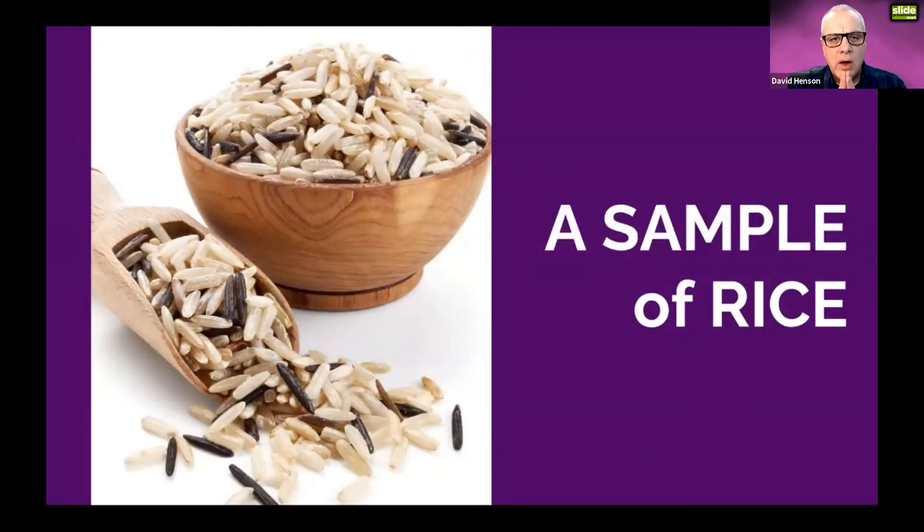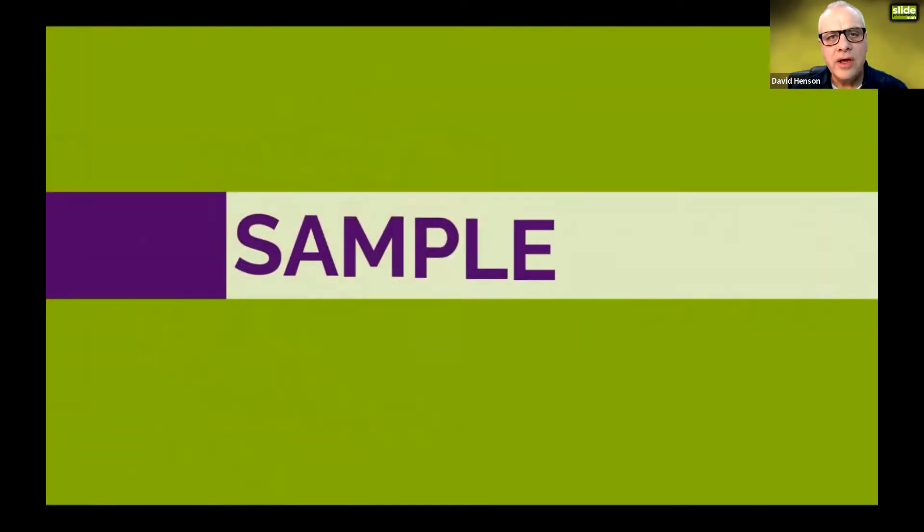Moving on — I'm going to talk about slides in general. This applies whether you're presenting online or on stage. I'll start by talking about a SAMPLE of RICE. SAMPLE represents the list of questions you should ask before starting any presentation, whether or not you're using slides.